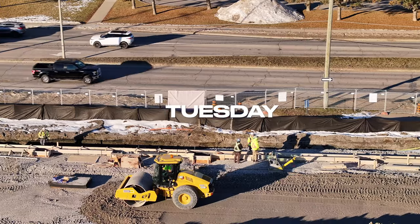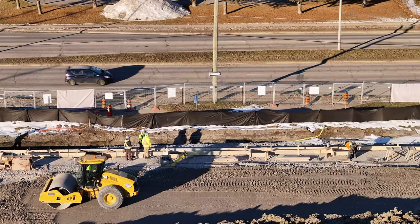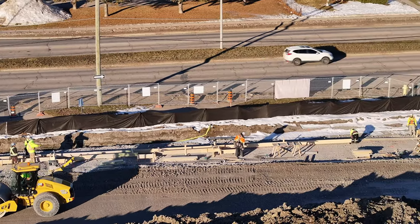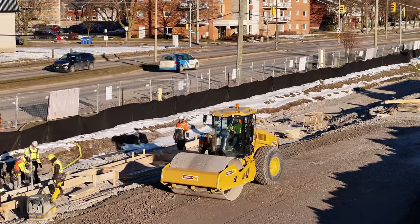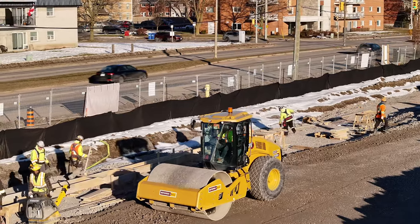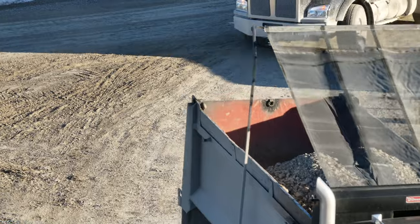Tuesday began with the west foundation line already considerably extended. And there's always more work for the roller compactors. Very little, though, interrupts the delivery of gravel.